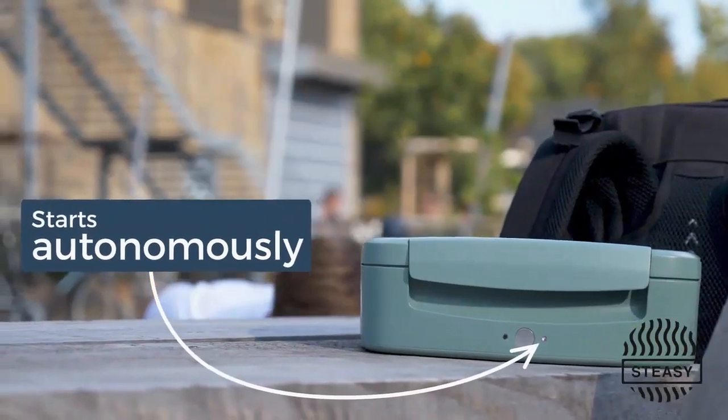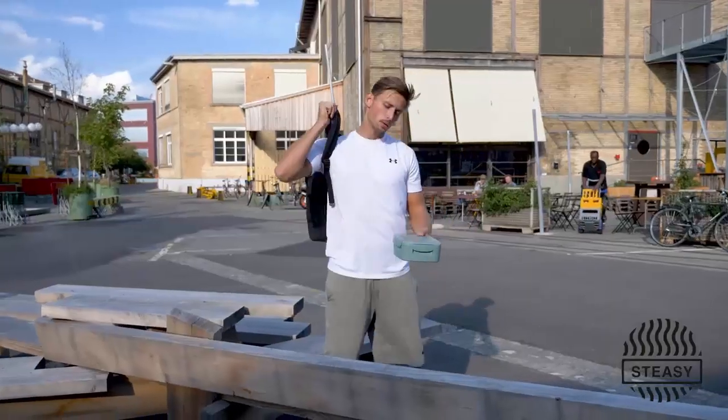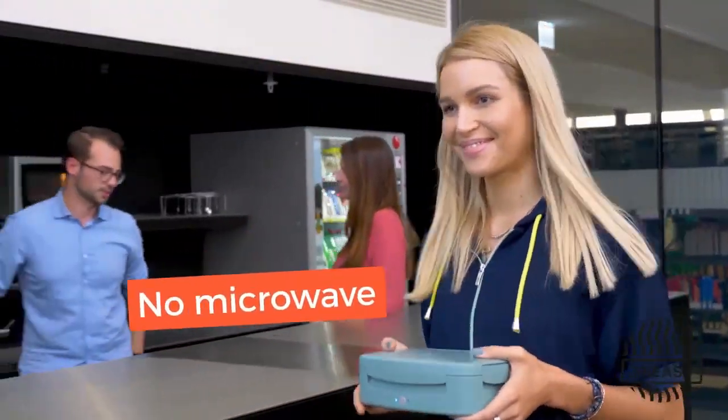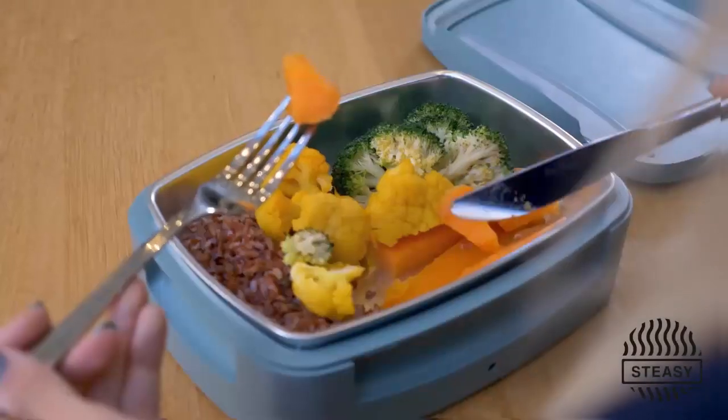STEEZY is smart, so you can program STEEZY and it will be ready whenever you want. Also, Chris is totally free where he wants to heat his meal, and STEEZY starts autonomously during his training. Do you love to wait in a queue? We neither, and with STEEZY, you will never wait again to heat up your food. Because STEEZY is already ready.